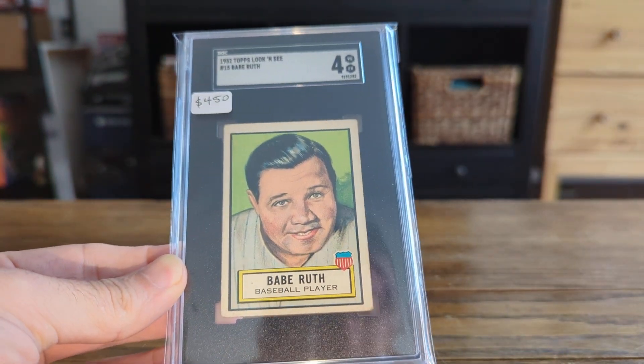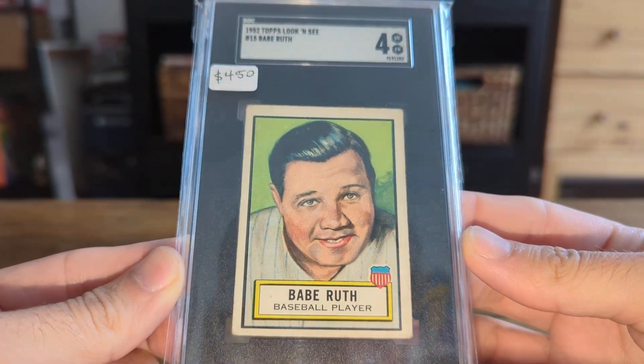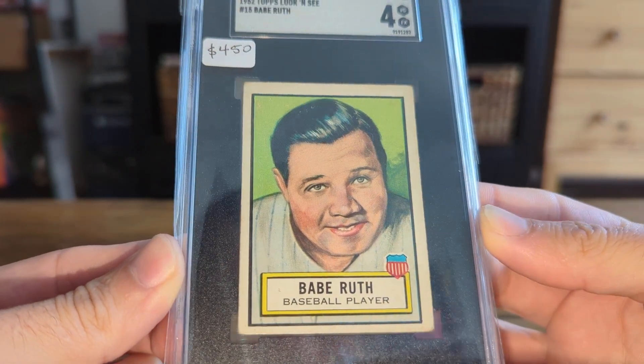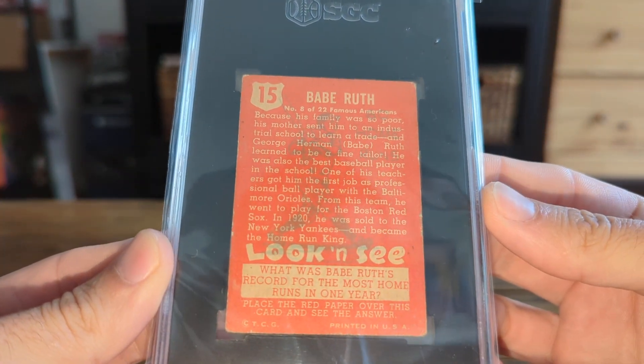I don't think I did a grading preview video — I've kind of stopped doing those. But a really nice 1952 Topps Look 'n See Babe Ruth. It got a four.